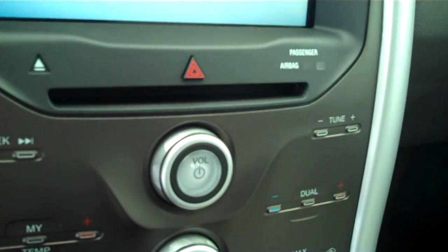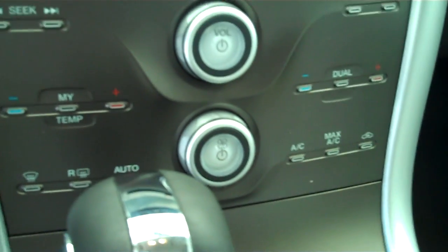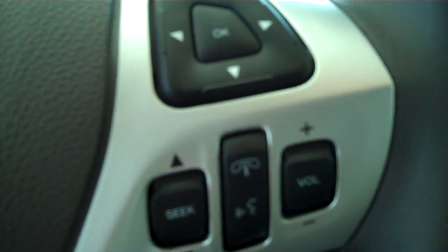It has AM/FM stereo radio with CD and automatic temperature control. It has heated seats. It has volume control for the radio on the steering wheel, and cruise control.